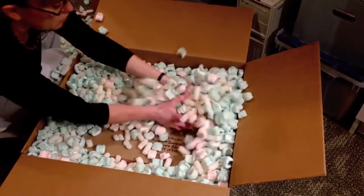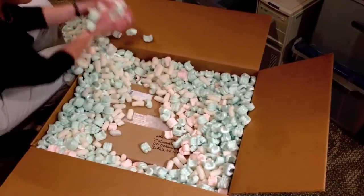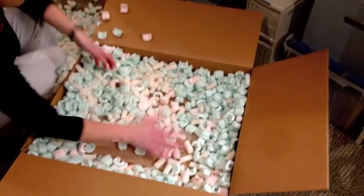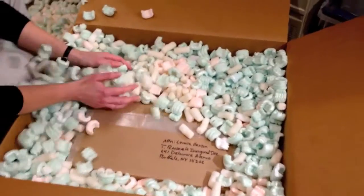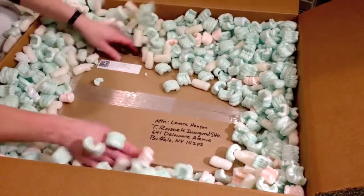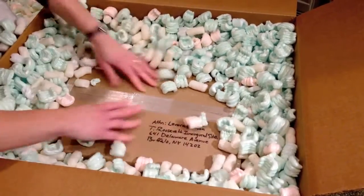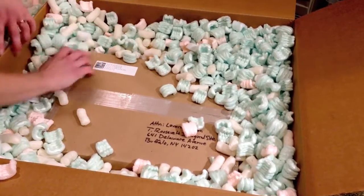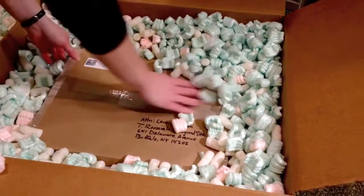Now there should be two objects in here. We not only sent the Wilcox Bible over to the NEDCC but also a photo album from the Pan-American Exposition. We had both evaluated. We could only afford some work done on the Bible, so that's the one we're really anxious to see.